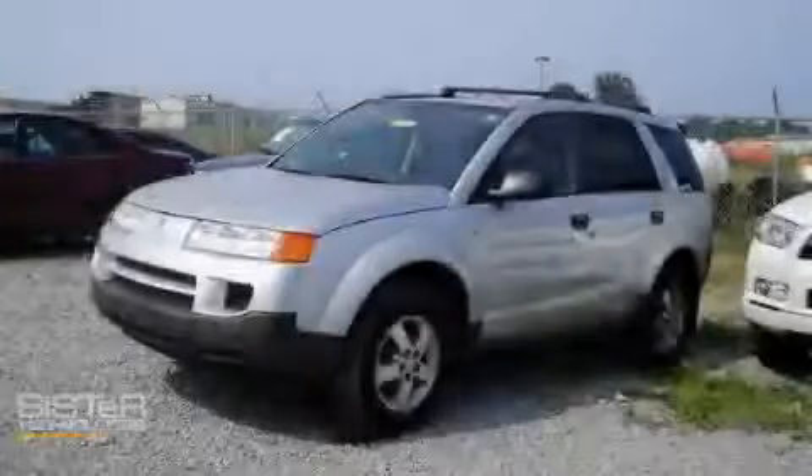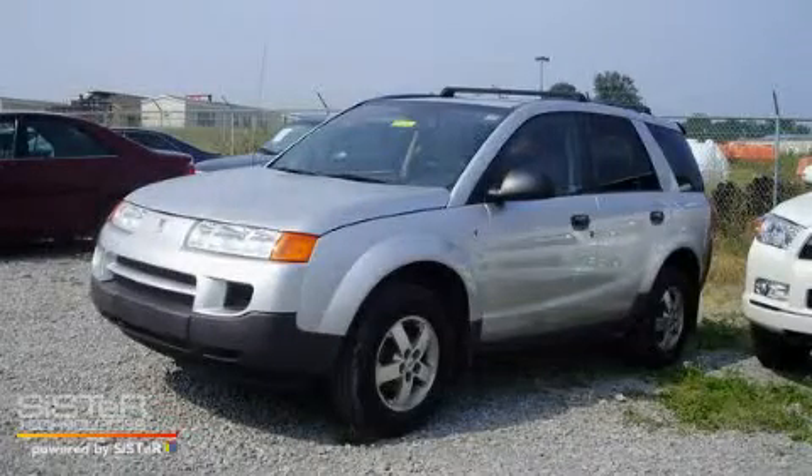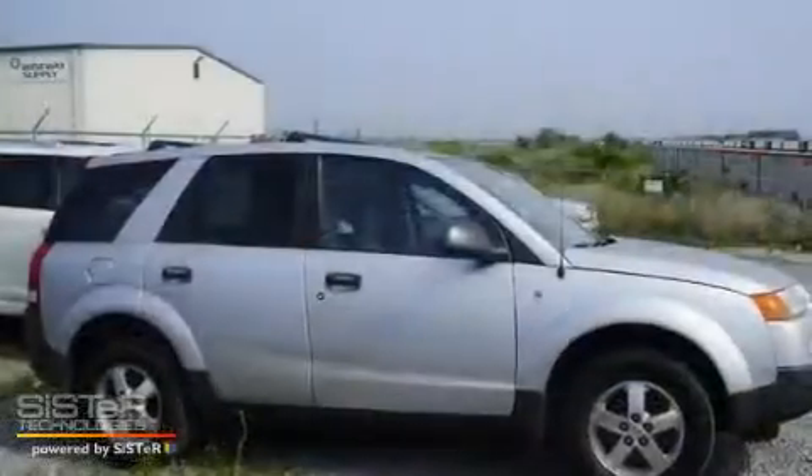This is a 2005 Saturn Vue — a great blend of utility, comfort, and style.